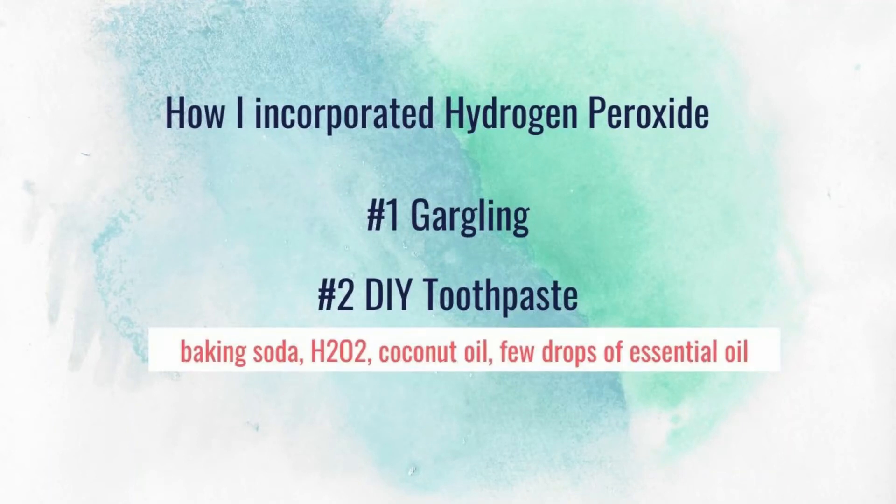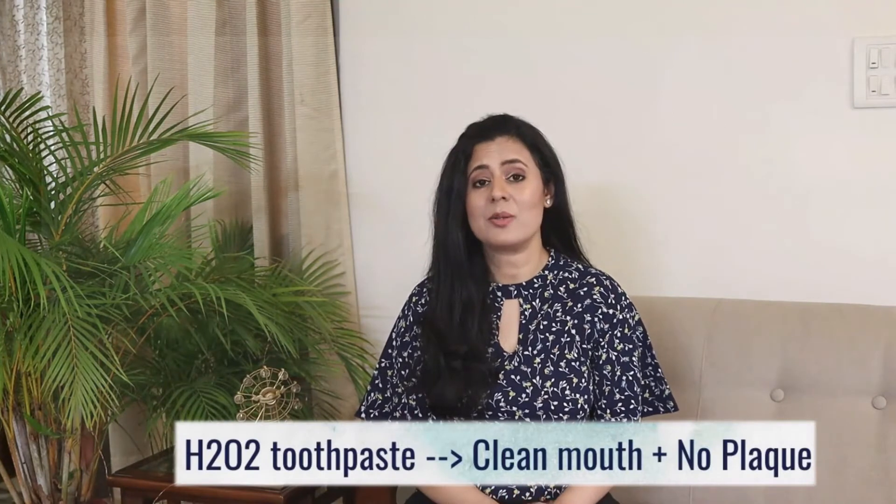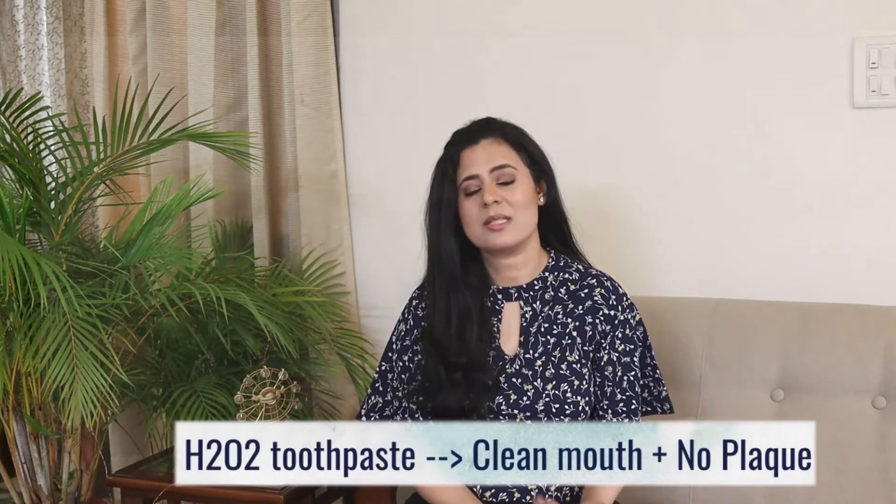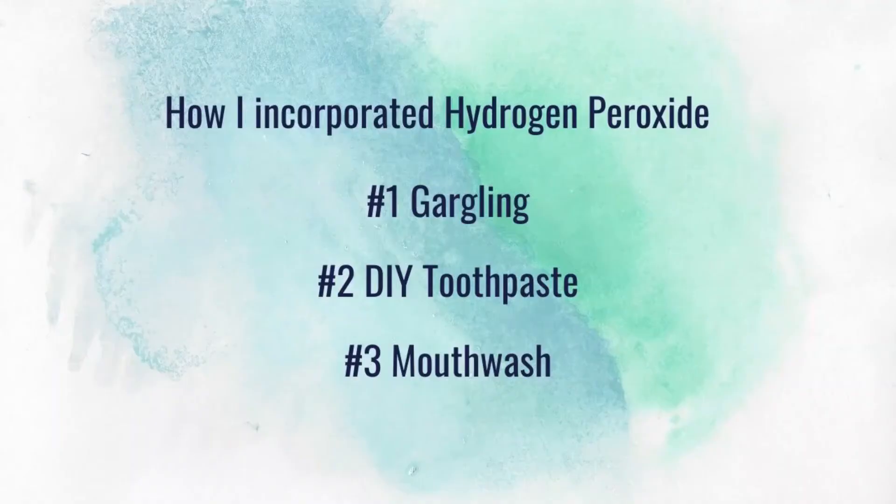Next, out of curiosity, I made a DIY toothpaste — I took baking soda, coconut oil, a few drops of 3% food grade hydrogen peroxide, and a few drops of essential oil. This toothpaste not only left my mouth super clean, but it removed all the plaque I had been dealing with all this time.